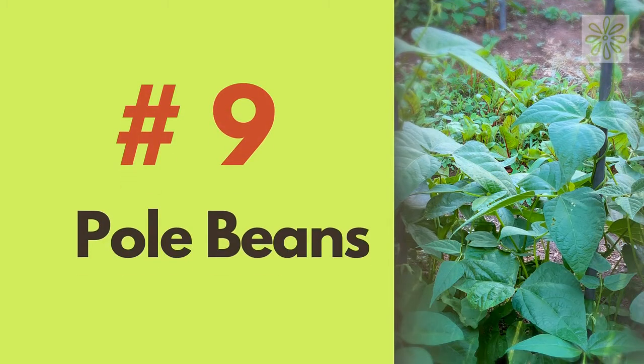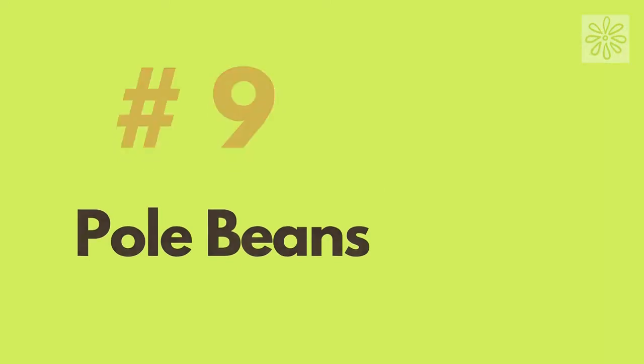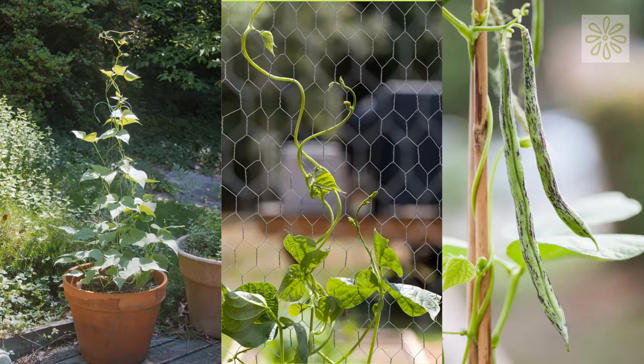Whole Beans. As the name suggests, whole beans grow vertically on poles or a trellis. They take up a small space and give you plenty to harvest.